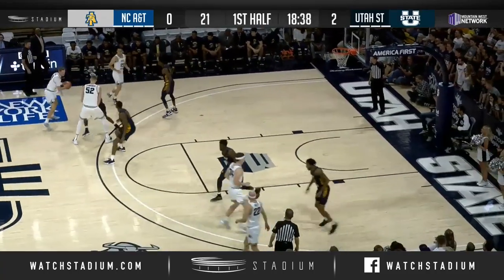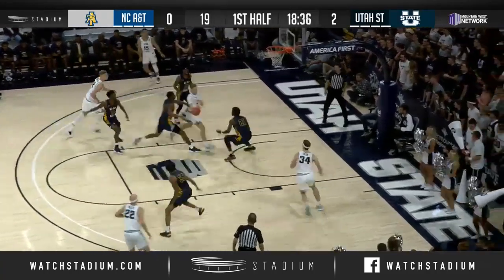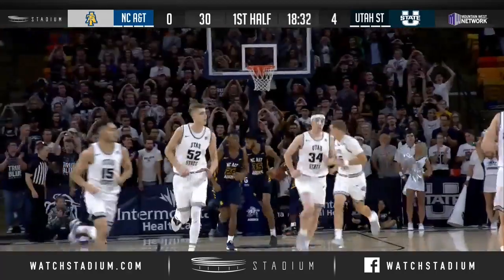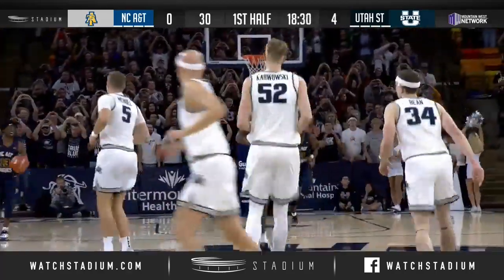Utah State with the ball, moving right to left. Sam Merrill on the left wing. Sam's got an open lane, dishes late, throws to Bean, and Bean lays it up and in. Sam could have finished instead, makes the easy pass, and Bean gets the layup.